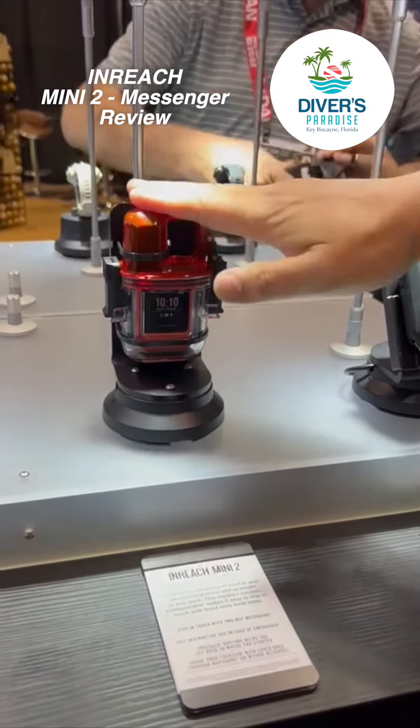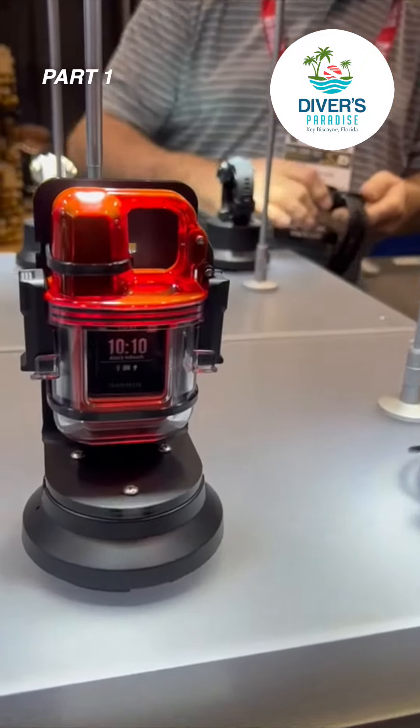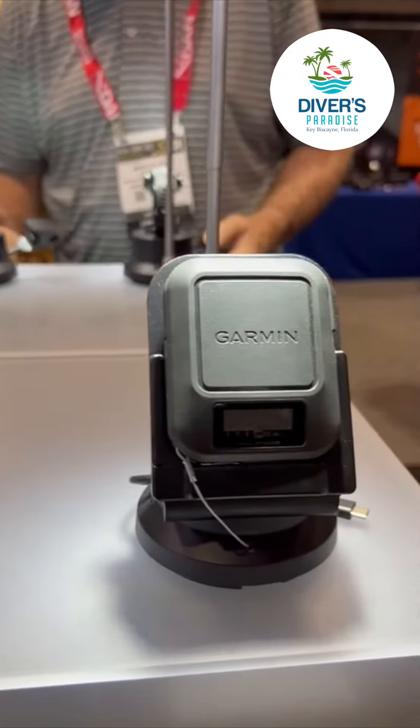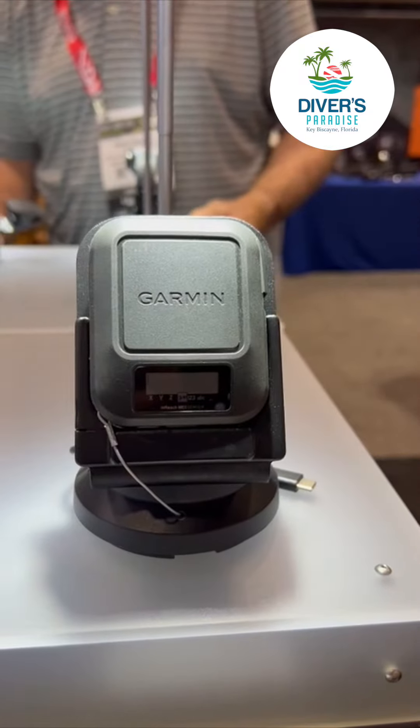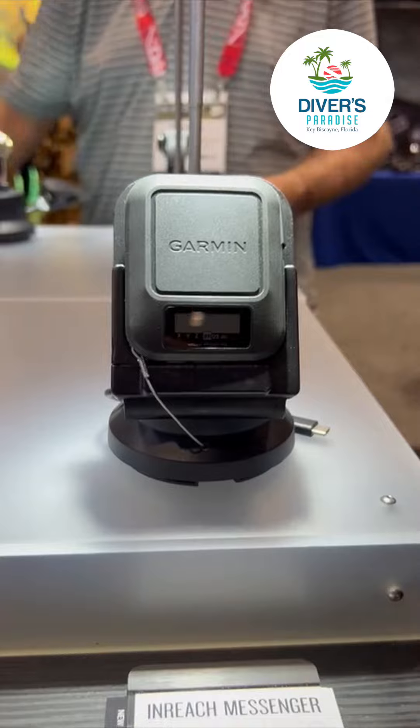Also at the show this year, we have our InReach Communicator products. This is our InReach Mini, and this is the InReach Messenger. These are products that allow you to connect to the Iridium satellite network and send your location and send text messages from anywhere in the world.